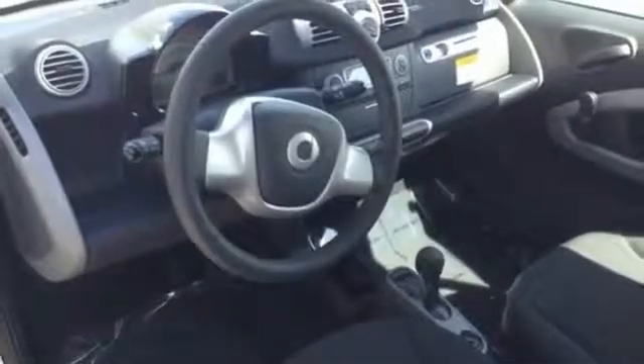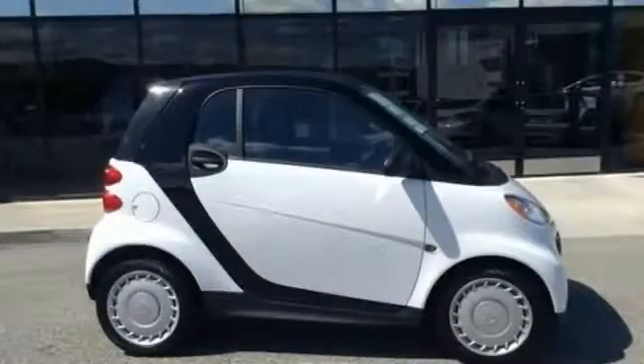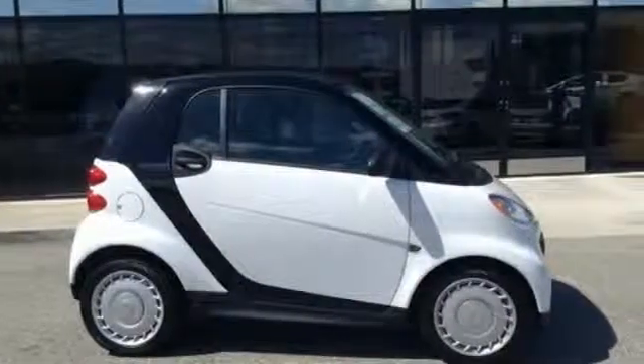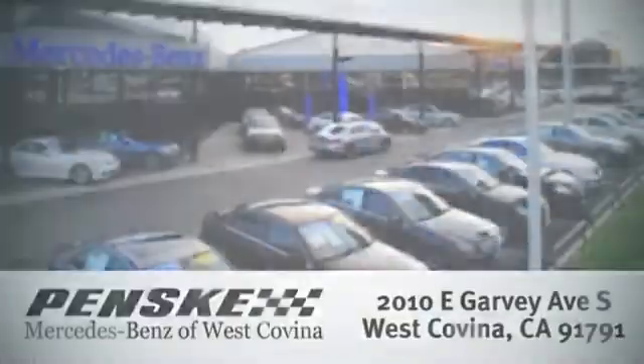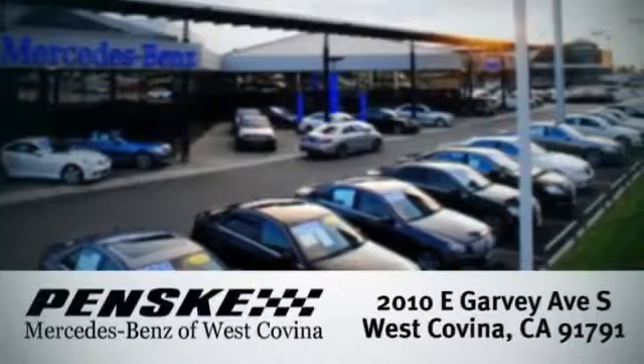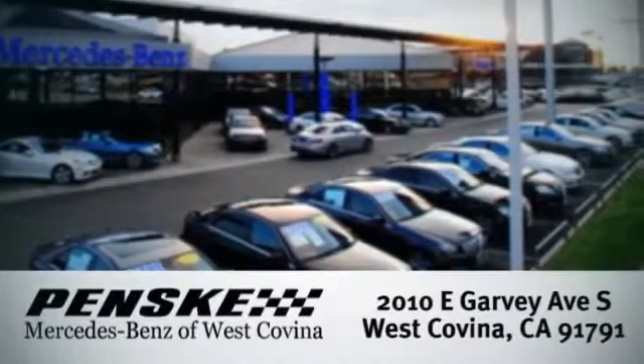Good things come in small packages. Experience the joy of this Smart for Two today. Visit today — we're conveniently located at 2010 East Garvey Avenue South in West Covina, California.